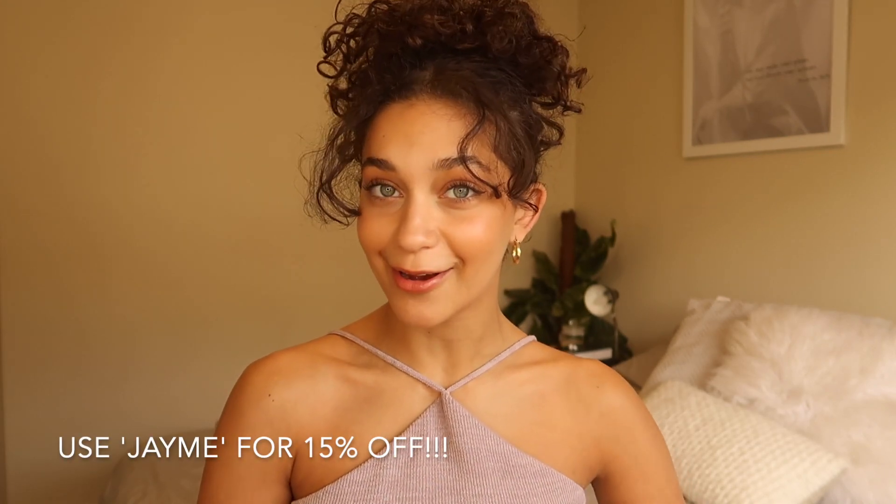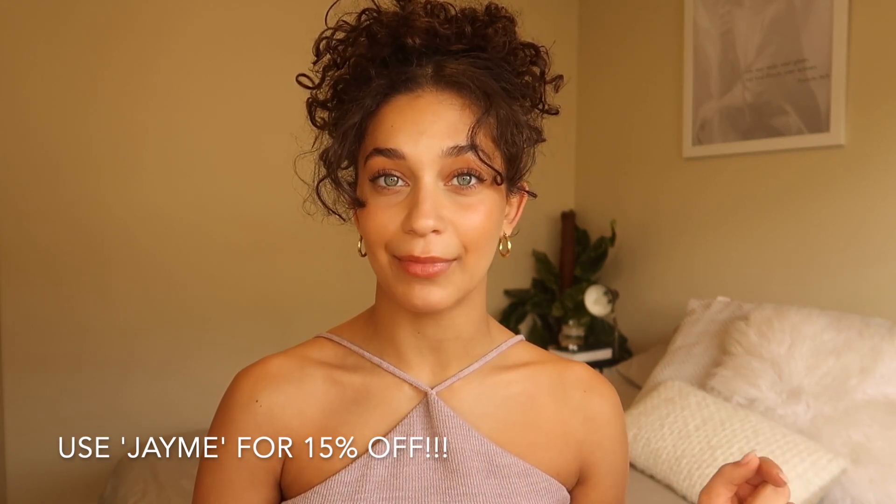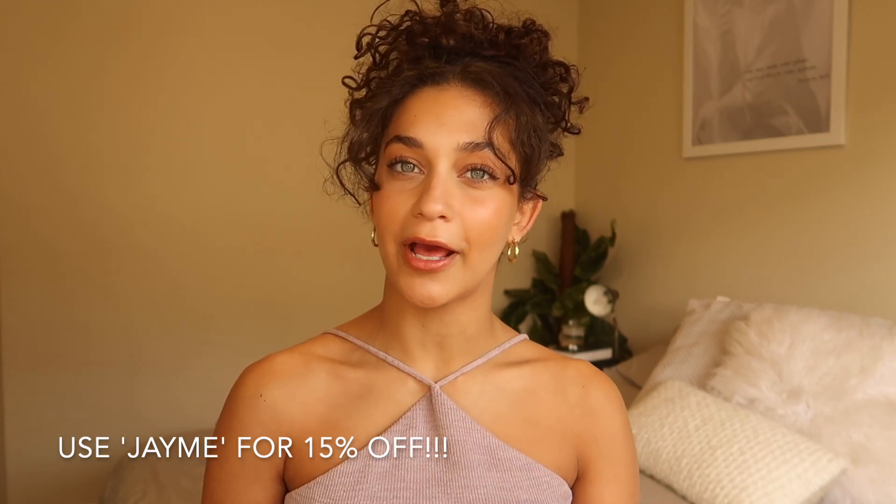Today I thought I'd do something fun and bring you a White Fox Boutique haul. I've got some seriously cute pieces that you guys need to see and get your hands on. I've also got a 15% off discount code, which is just JAYME — J-A-Y-M-E in caps. I'll leave it on the screen. That discount code will give you 15% off site wide, excluding any collaborations, and also they have express shipping worldwide, so you can get your hands on anything super quickly.